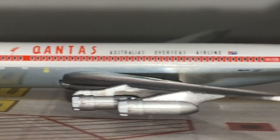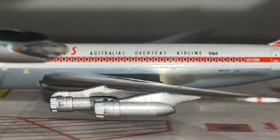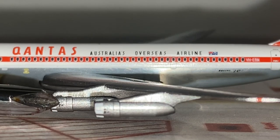Below the wings we get the classic 707 engines — the Pratt & Whitney JT3D engines used on most of the 707s. On each engine we get the Qantas VJet logo, same goes for the other one.